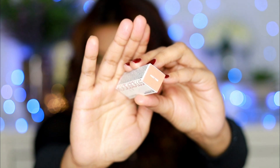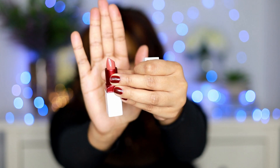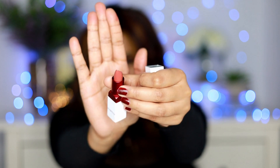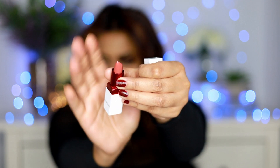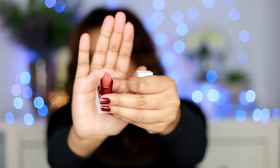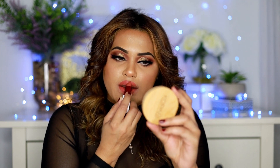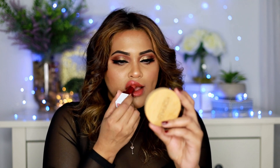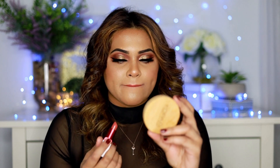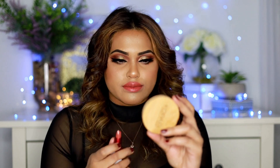The next color I'm using is called First Time. If you look at it, it has a very beautiful light pink with a peach tone, so you could totally pair it up with the first color, Stylist. Once I put it on, you'll see it has less pink and a little bit more peach with a slightly orange hue.